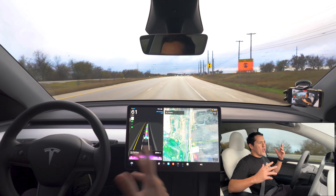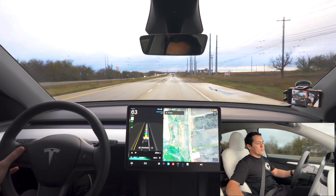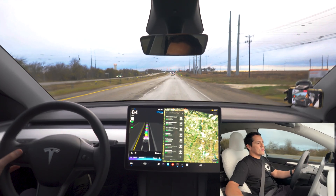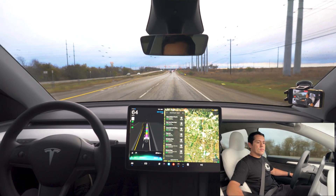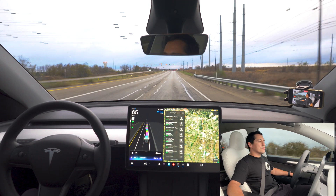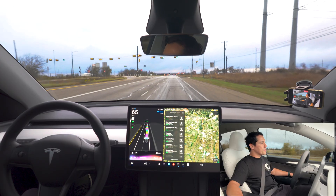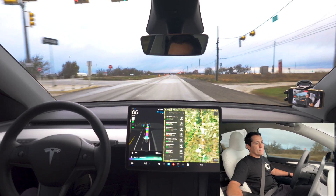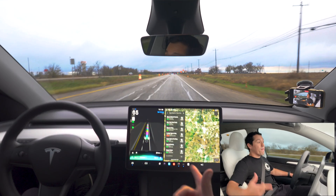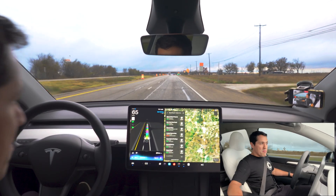Hey Grok, why don't you take me to the closest pizza place? The closest pizza spot is New York Pizza Pasta, 2.6 miles away on West 2nd Street in Taylor. Want me to set the route there? No, let's go more towards Hutto. Bella Cecilia Pizzeria looks great, 4.5 miles away on West Front Street in Hutto. Not bad.